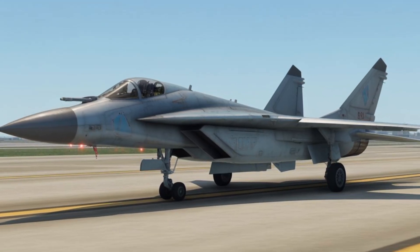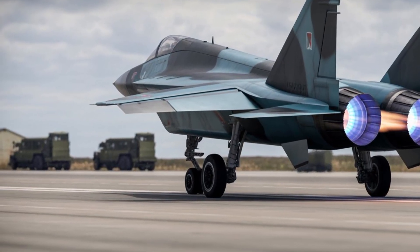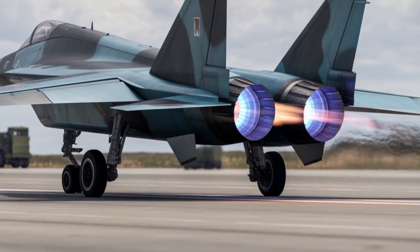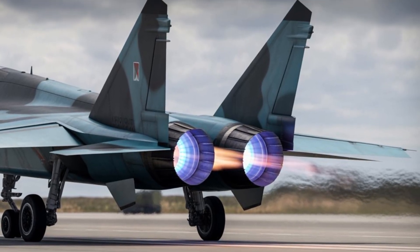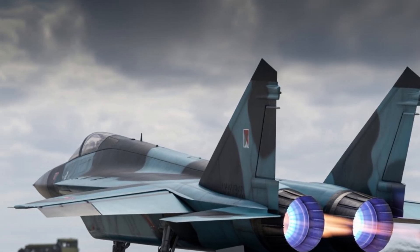This makes it ideal for homeland defense and strategic interception roles. Advanced avionics and sensor fusion would allow it to detect and track targets at extreme distances, coordinating with ground-based radar systems, satellites, and other aircraft. This makes the MiG-41 not just a fighter, but a critical node in an integrated air defense network.